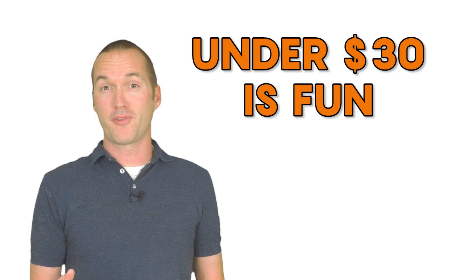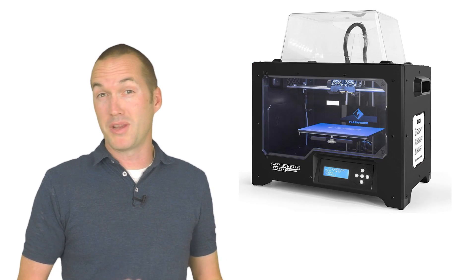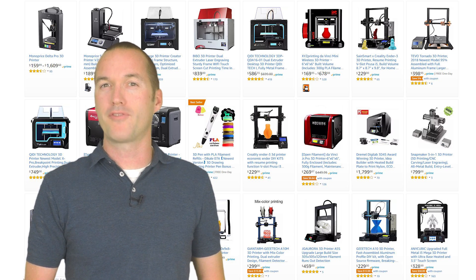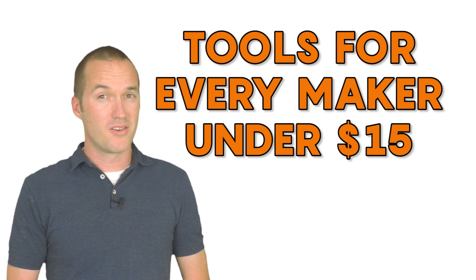There are Amazon links for each of the items in the description down below. Let's talk about some ground rules first. These gifts are going to range from $5 to $30. Most makers would love to have a nice 3D printer or CNC machine, but they cost enough money and have enough variety that you probably shouldn't buy one for somebody as a gift unless they give you some very specific information. Let's start out with some tools under $15.